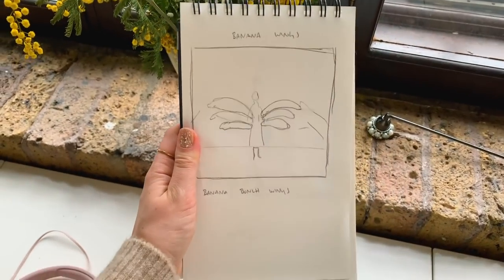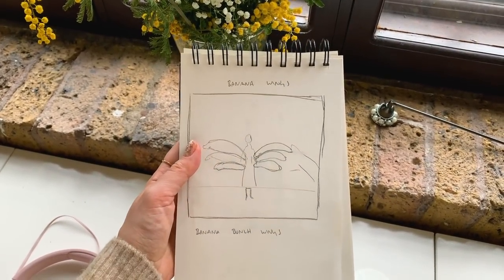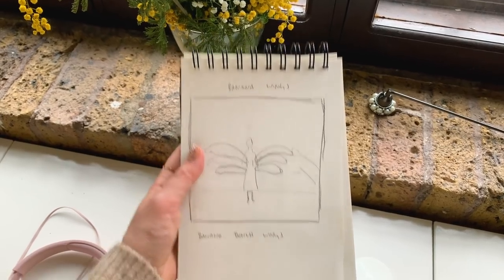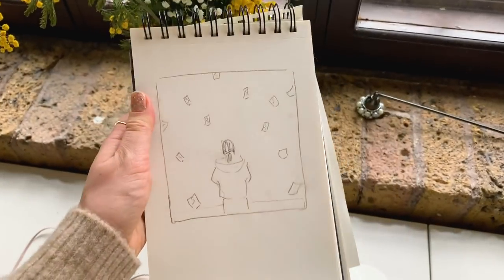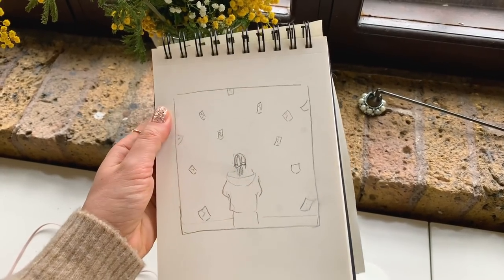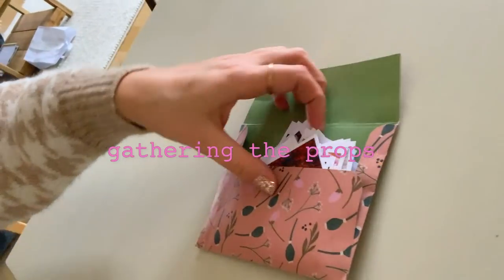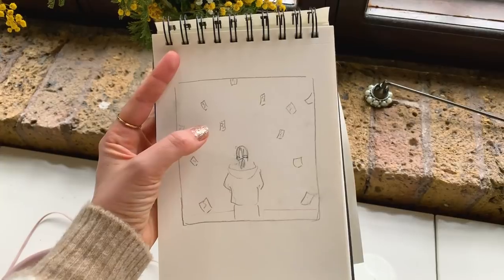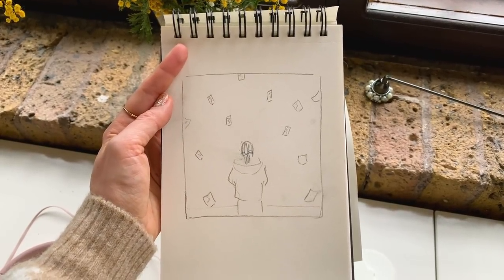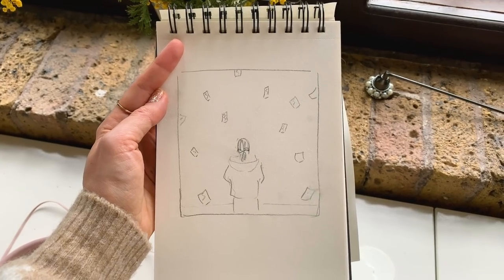So here is my first idea — it's called Banana Wings and it's basically me holding some bananas as wings. The second idea was me standing looking at a wall and having all these little mini photos flying in the air. Because I'm a very nostalgic person and I often cling on to memories and moments, so that would be a nice concept to illustrate that.